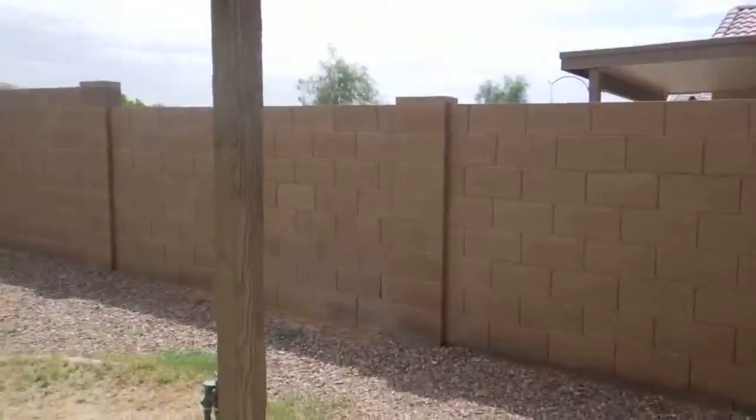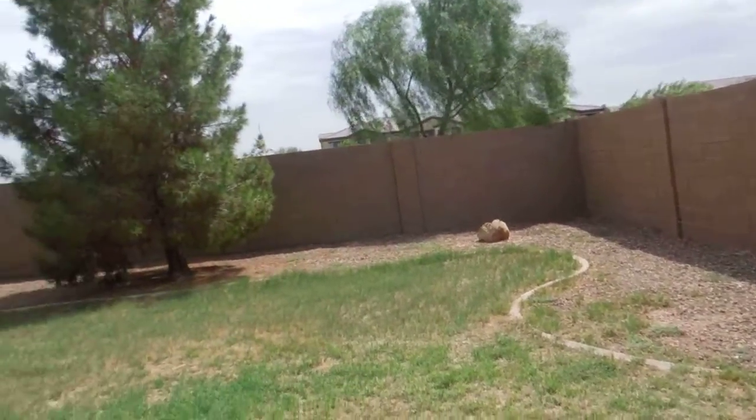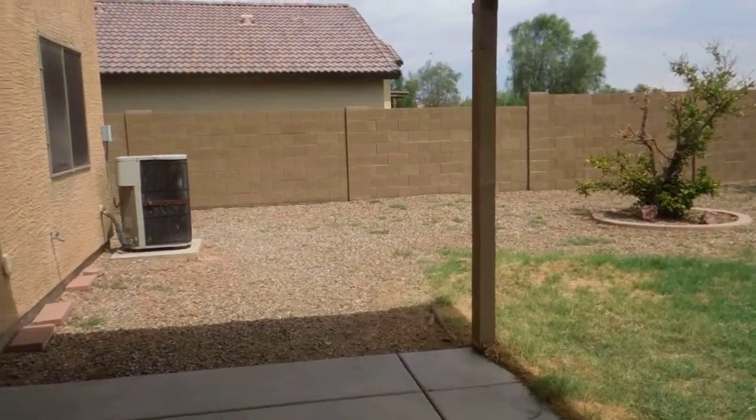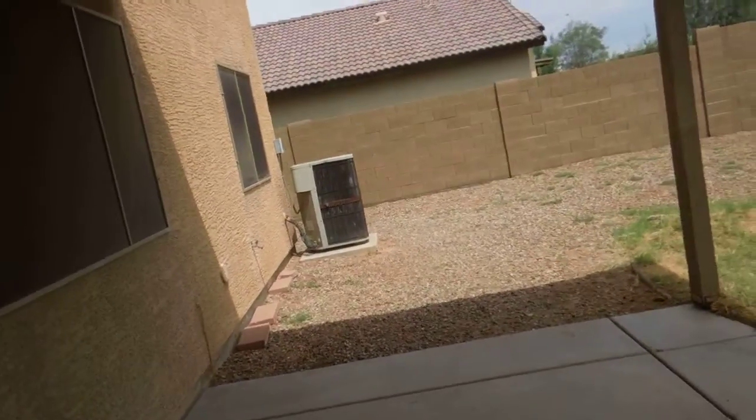The backyard is a little overgrown. The screens and windows are dirty.